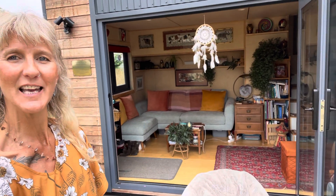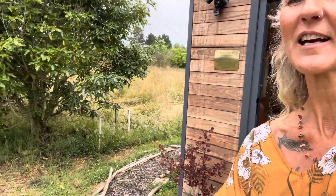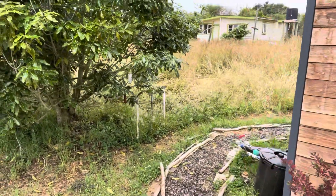It looks pretty spacious and it feels very spacious inside. On the other side of my house, that goes to the back — there's my neighbor Phil. And I've got another neighbor behind me that we'll check out through my kitchen window.